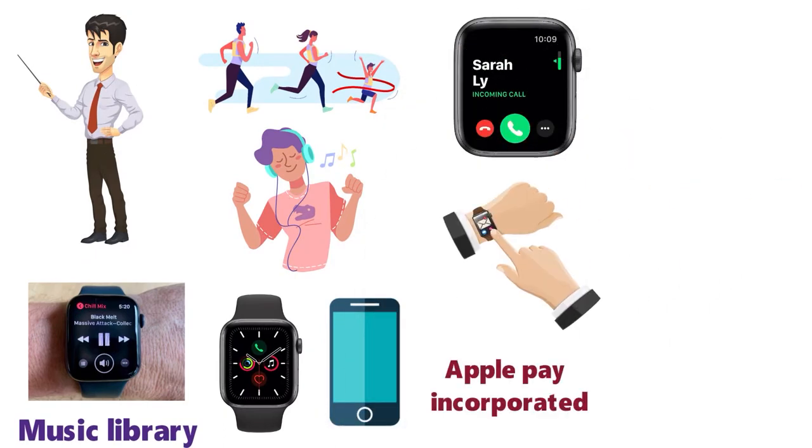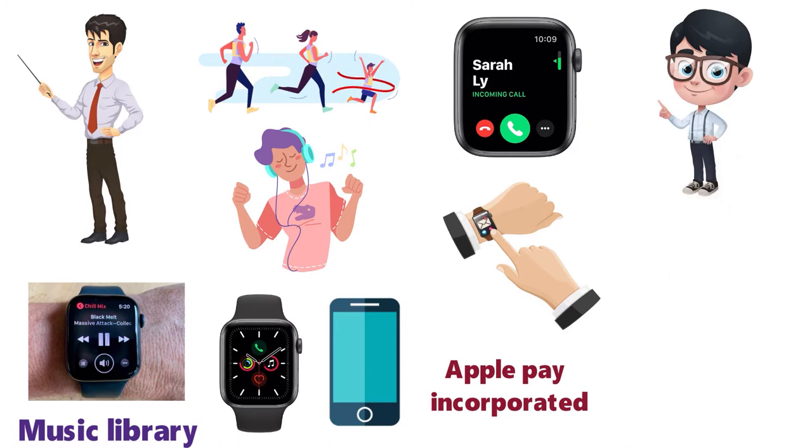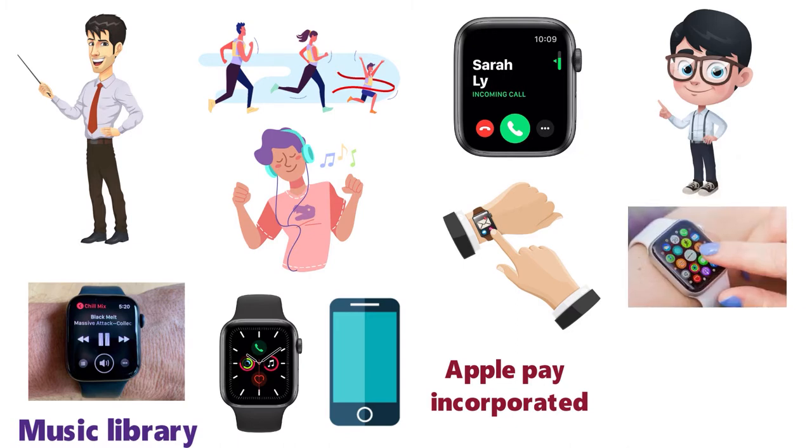With Apple Pay incorporated with the watch you can easily pay for stuff. Simply tap your watch and you can easily grab your morning snack or coffee.